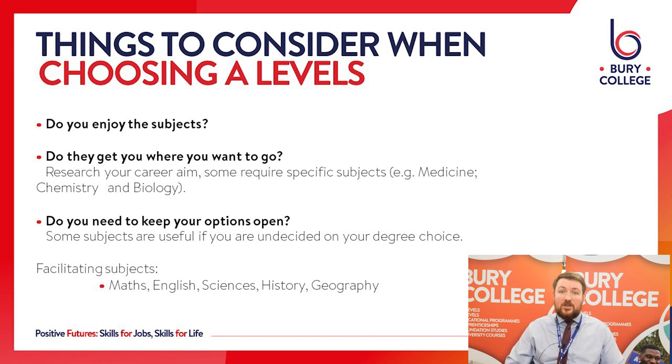Finally, if you're not really sure what you want to do in the future — not everybody knows and that's absolutely fine. We offer a wide range of facilitating subjects, things like maths, English, science, history and geography. They're accepted on a wide range of university courses and apprenticeships as well.